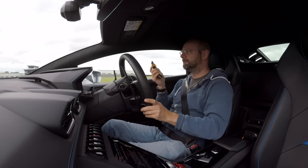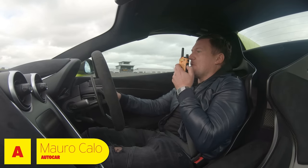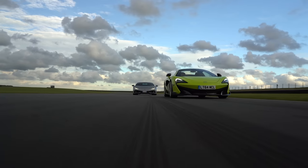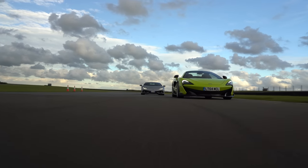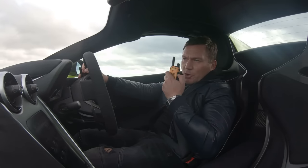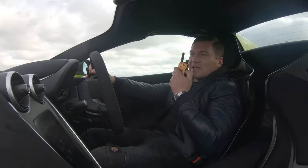Hello mate, can you hear me okay? Yes, I can hear you loud and clear. All right, so you're in a McLaren 600LT Spider, isn't it? Correct, 600LT Spider, slightly heavier than the Coupe, so just over 1,400 kilograms.